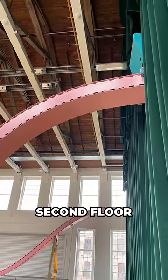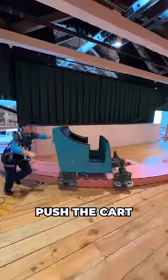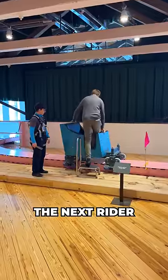Once the cart reaches the second floor, they close down the gate, push the cart to the middle of the platform, and begin loading the next rider.